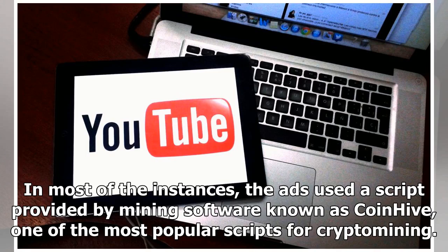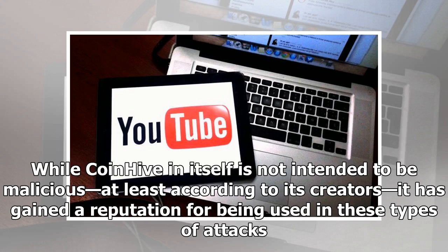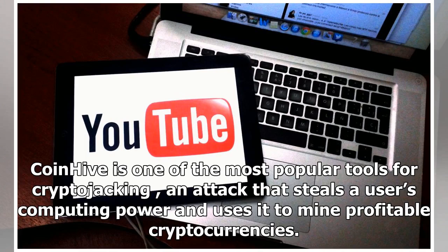In most of the instances, the ads used a script provided by mining software known as CoinHive, one of the most popular scripts for crypto mining. While CoinHive in itself is not intended to be malicious, at least according to its creators, it has gained a reputation for being used in these types of attacks. CoinHive is one of the most popular tools for cryptojacking, an attack that steals a user's computing power and uses it to mine profitable cryptocurrencies.